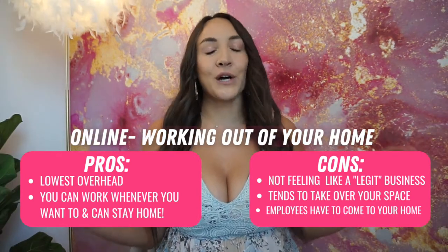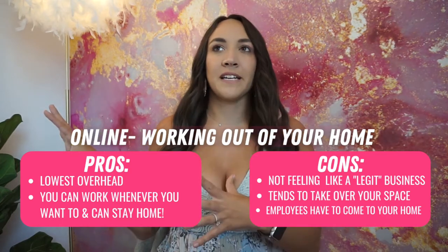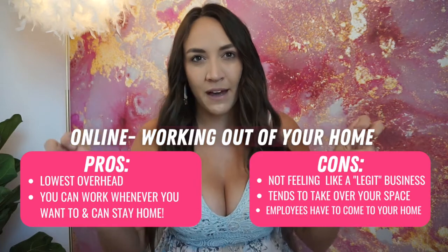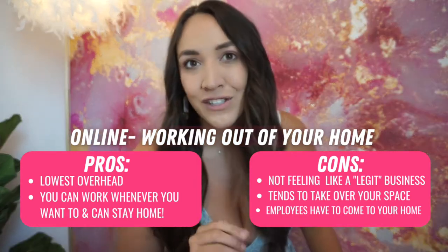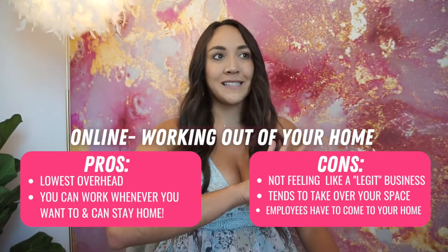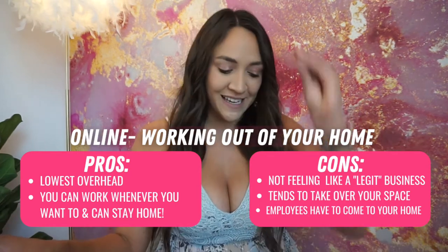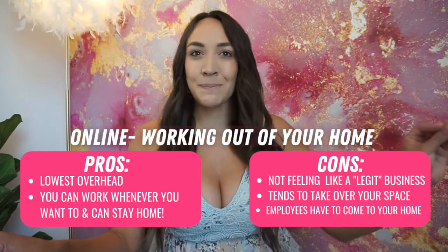The biggest pro from working from home is obviously cost. The biggest con in my opinion is it taking over your house, and then the legitimacy and trust people have in your business. But I think that has changed since 2020 — more people are working from home, and since TikTok blew up and everyone shows their at-home businesses, I really feel like it's not that big of a deal anymore.